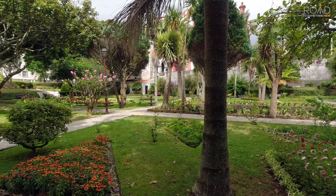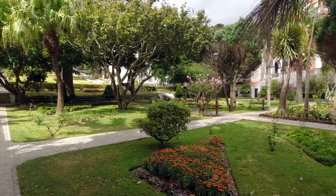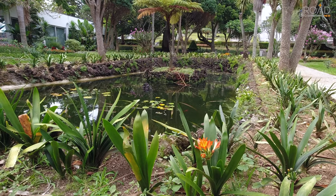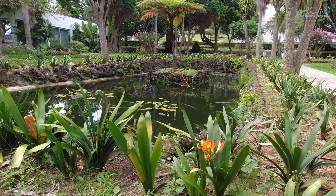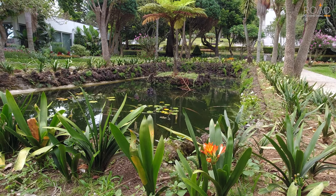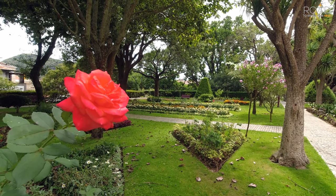We want to thank you for joining us and touring the gardens at Duc de Bragança with us. We hope you enjoyed this content. For more information about this location and any other location we have visited, please visit our website at RoadToSomethingNew.com. Let us know in the comments below what you think about this video and about any experiences you have had here at the gardens.